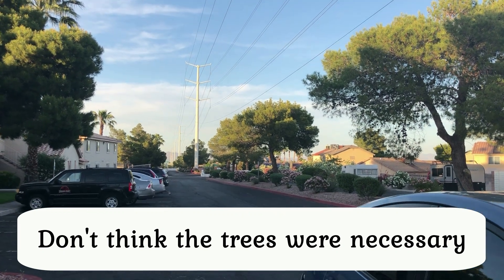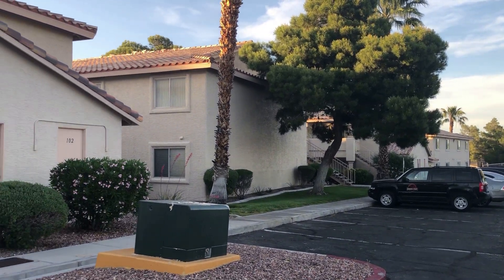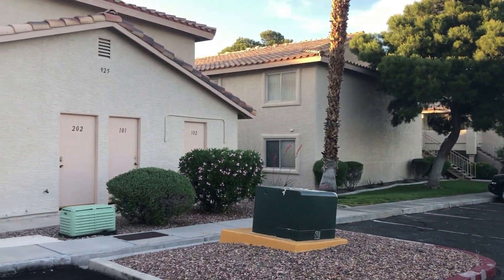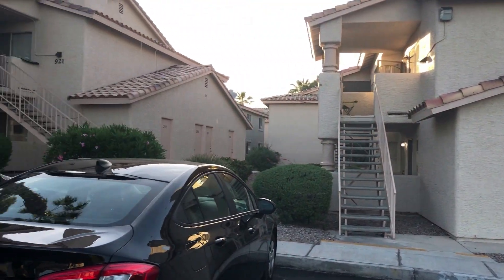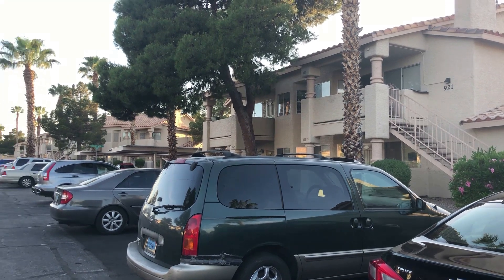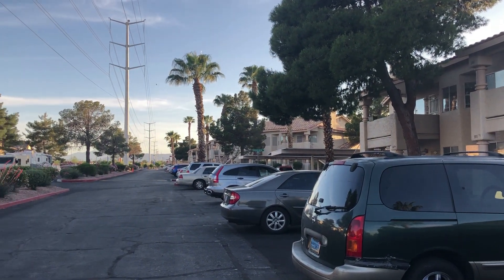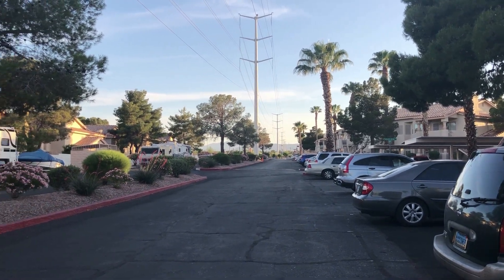Not a fan of the large power lines, but you can see there are no gates, decent quality stucco, and better exterior design. Every building has its own address so you don't get lost, and the streets interconnect. Much better — and once again, not gated. A lot of these gates don't do anything.